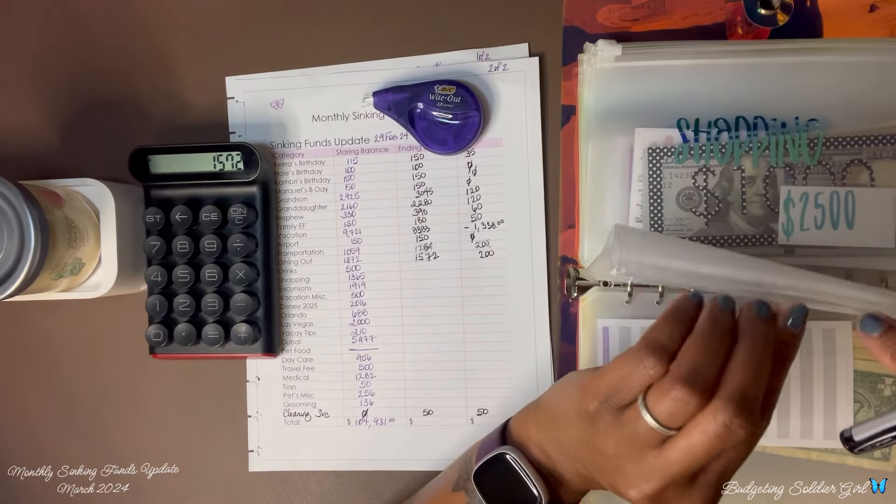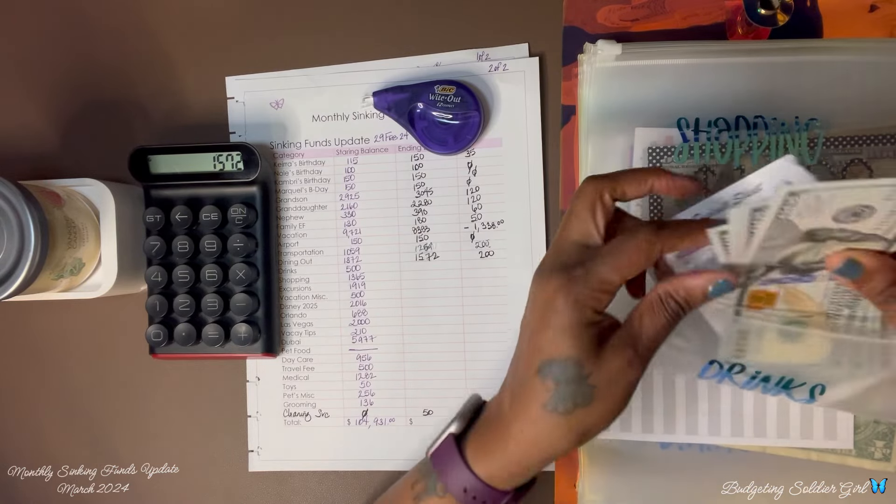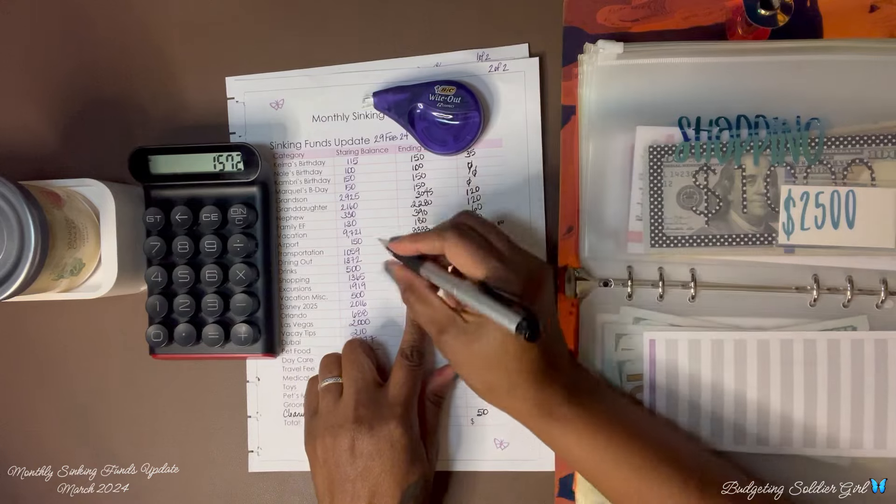Drinks — we had $500 at the end of February and we have $500 at the end of March, so we saved zero.